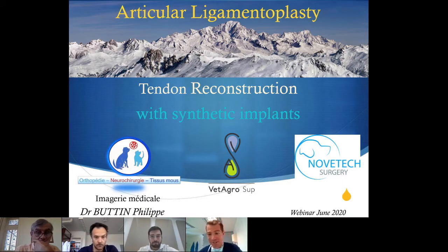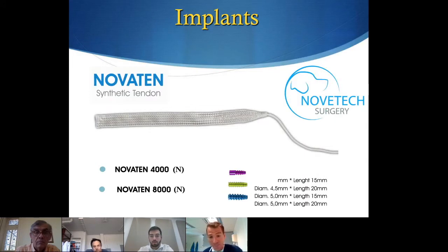We are going to talk about articular ligamentoplasty and tendon reconstruction with synthetic implants. It's been a long time that we've been working on these implants. You can see here the Novetech implant product as a tendon or ligament. Here is the synthetic tendon one.